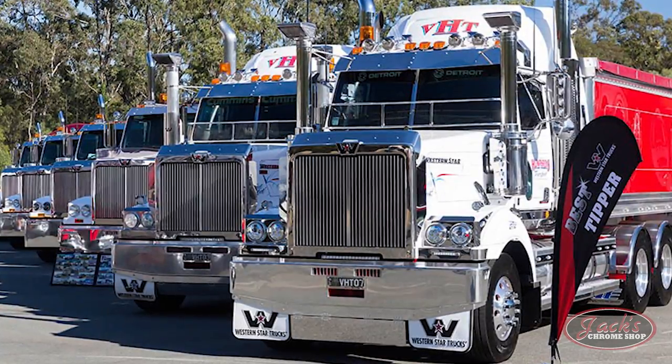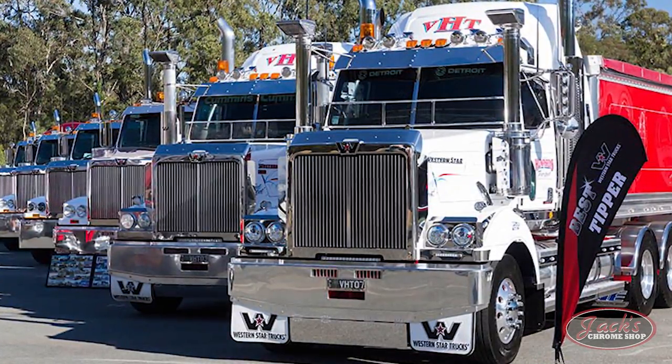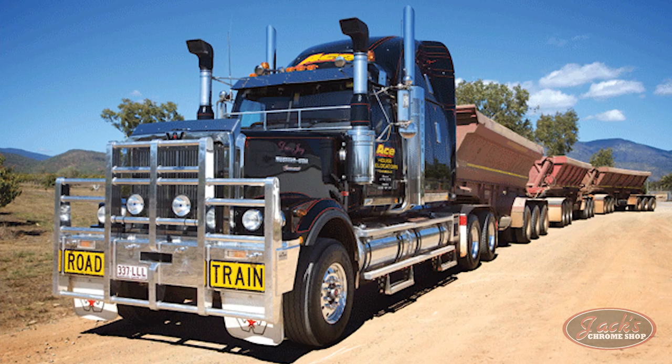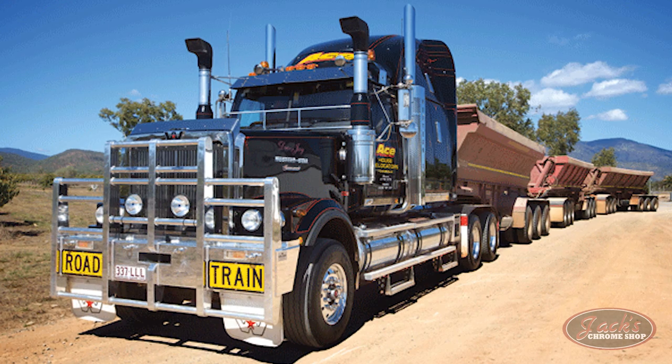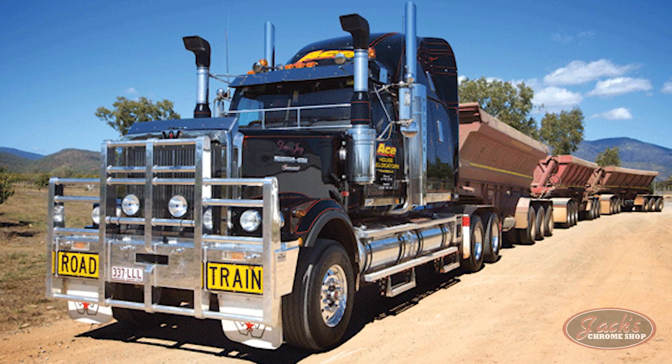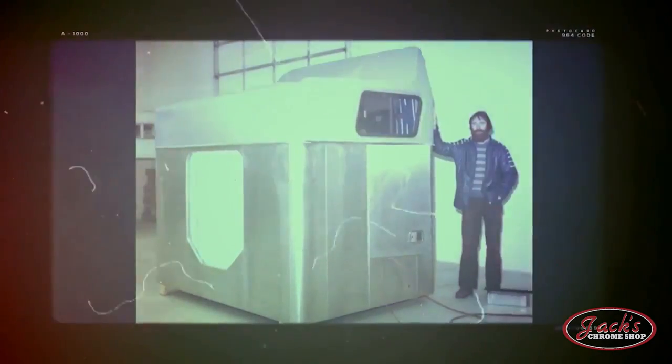In 1983, following huge success and demand in the Australian market, Western Star opened a truck division there. Throughout the early 1980s, Western Star began taking note of the industry shift towards more long and tall sleepers, and in 1984 they released their 60-inch raised stand-up sleeper.